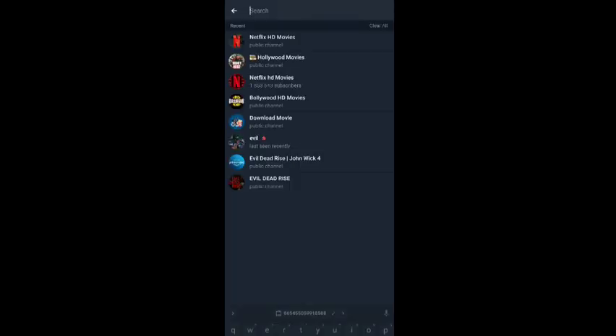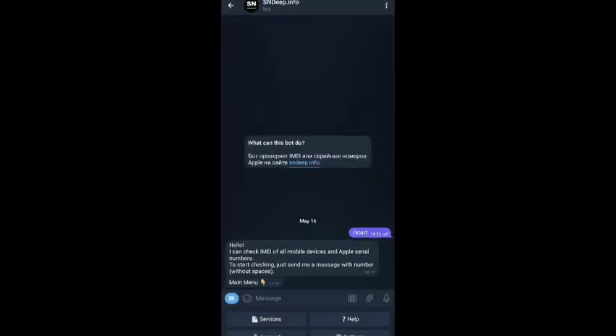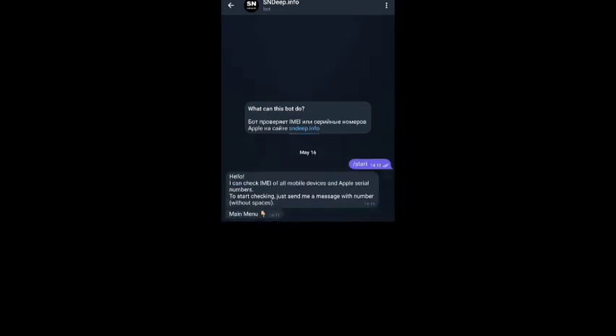Then, go to Telegram and search for S-Deep. Tap on it. Then tap on Start. Here, paste your copied IMEI number. It will show you whether the phone was stolen or not.